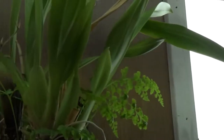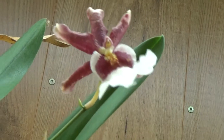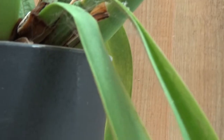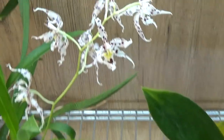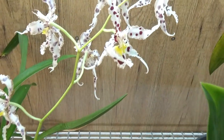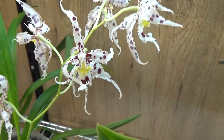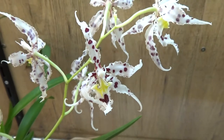And then we have one here that is almost going over — one bloom left on this one, so not much. This is the tag for that orchid, for those who would like to know. Then down here we have the Odontoglossum naavian in bloom — beautiful blooms, very very nice looking.